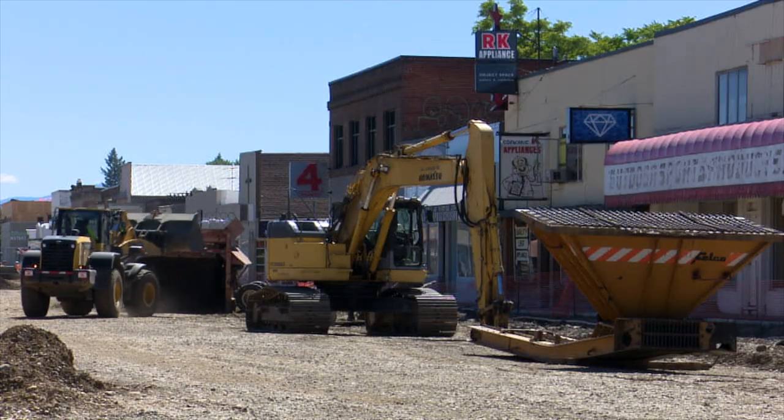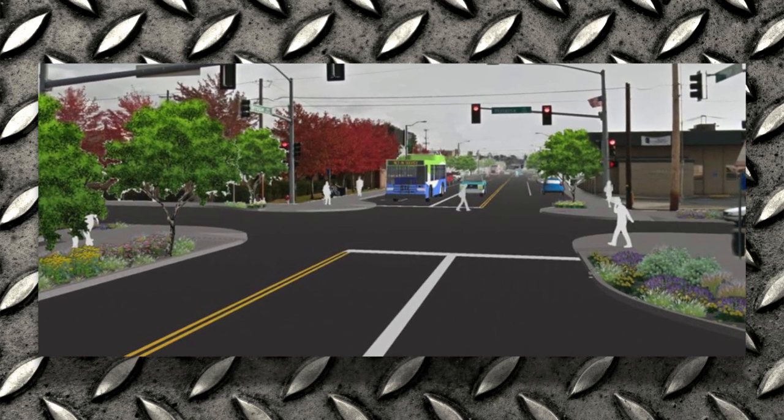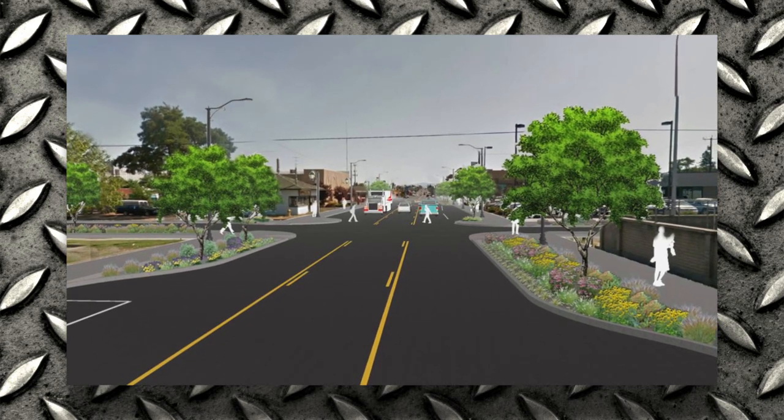When the work is done, this area will be more pedestrian friendly, with wider sidewalks, improved lighting, and landscaping. Those amenities, combined with smooth new asphalt, will make for a more inviting retail experience.